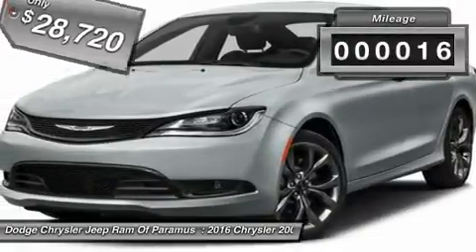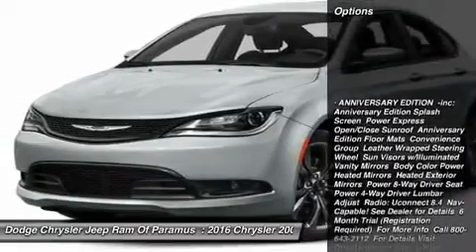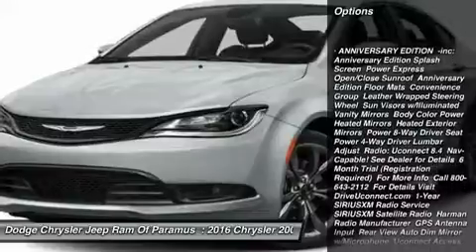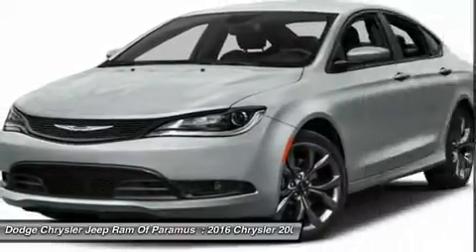This vehicle has less than 100 miles. Here are some of this vehicle's great options: keyless entry, traction control, steering wheel audio controls, stability control, and anti-lock braking system.